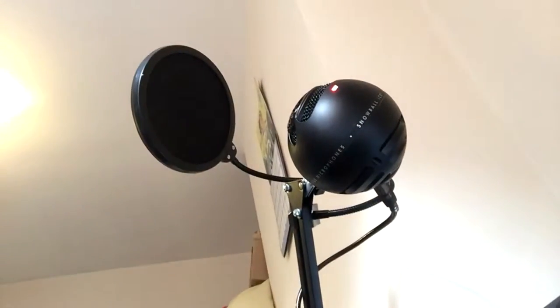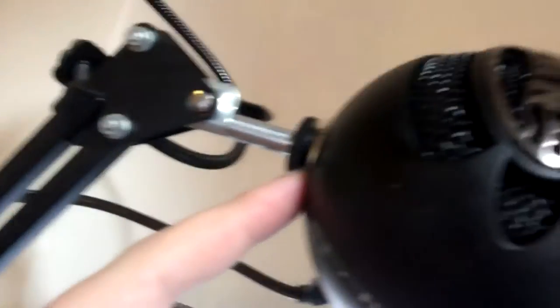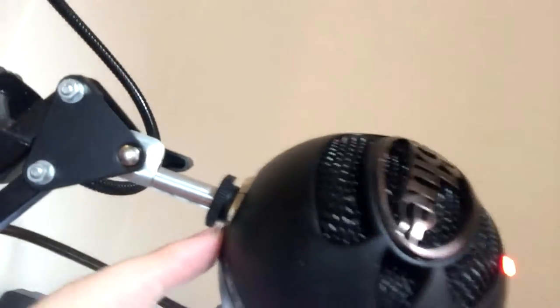Even the microphone's back in its place, in its rightful place. I even got around to actually tightening up this little screw, which I've never been able to get quite right and it's been pissing me off the whole time. I've now got it sorted.